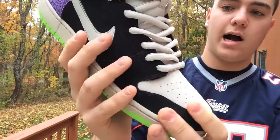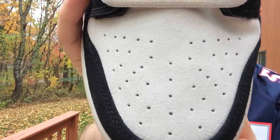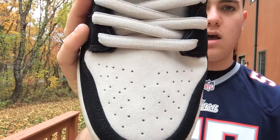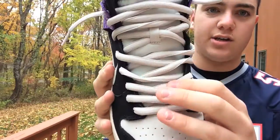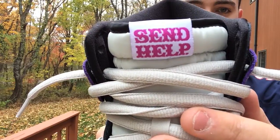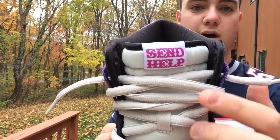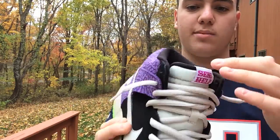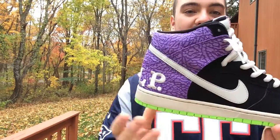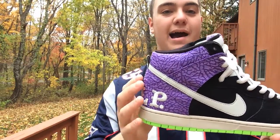On the toe box you have more of that off-white, slightly softer gray suede, which is the same color as the tongue and laces. Up on the tongue it says 'Send Help' in the Send Help font — really nice overlay with black trim around it, same as on the inside.